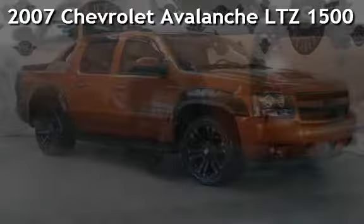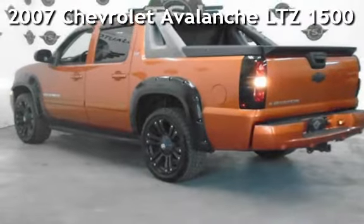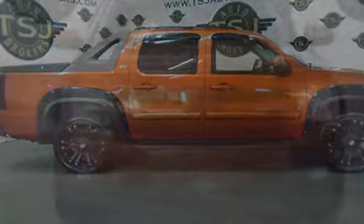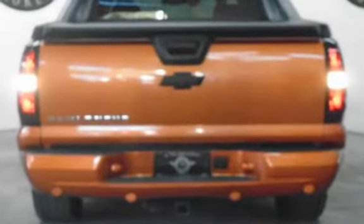Presenting a pre-owned 2007 Chevrolet Avalanche LTZ 1500. This four-door truck has an eight-cylinder, 5.3-liter V8 engine, with four-wheel drive and an automatic transmission.